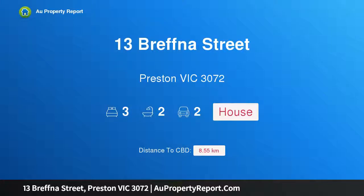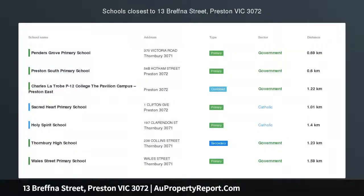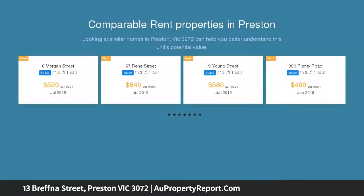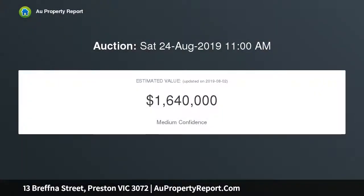Introducing 13 Bretner Street, Preston, Victoria 3072 — expanded family elegance amid lush garden surrounds. This mid-century home benefits from an architecturally impressive extension, an enormous block of land approximately 724 sqm, and an exclusive south of Bell Street location delivering a family lifestyle of absolute quality. Convenient, warm, and inviting.